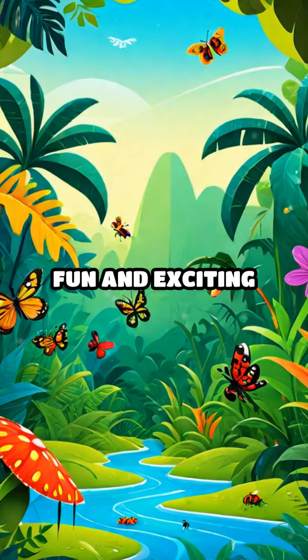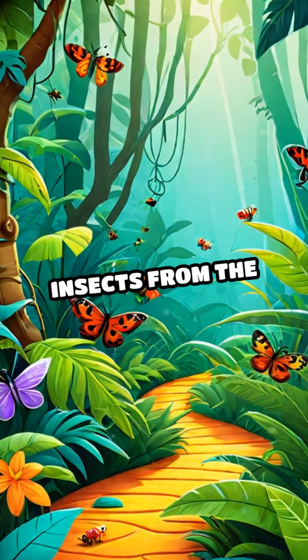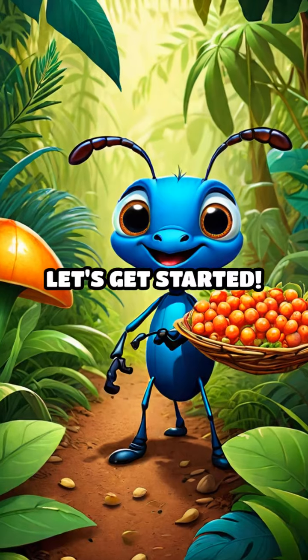Hey kids, are you ready for a fun and exciting adventure? Today we're going to learn the alphabet with some amazing insects from the jungle. Let's get started.